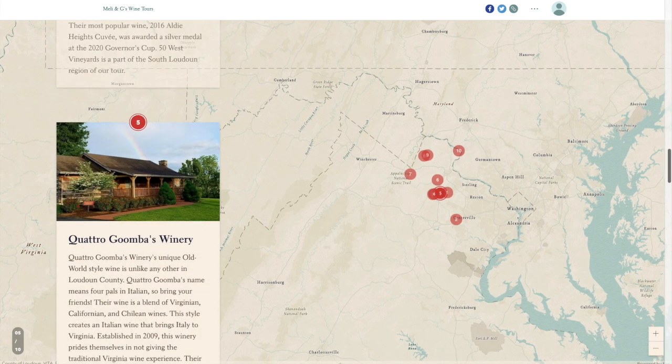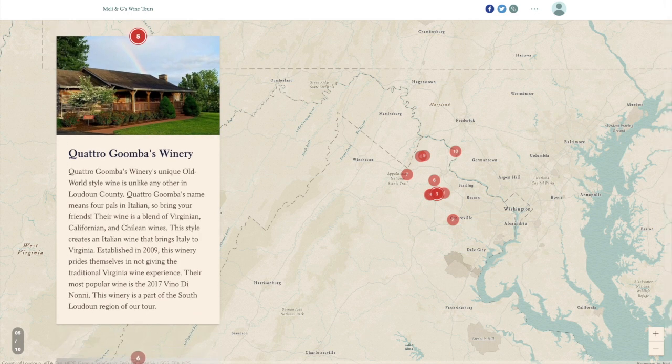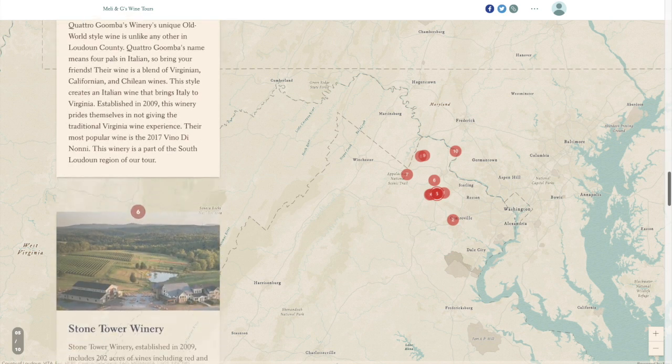The next stop is an old world style winery known as Quattro Goombas Winery. Their unique old world style wine is unlike any other in Loudoun County. Quattro Goombas means four pals in Italian, so bring your friends. Their wine is a blend of Virginian, Californian, and Chilean wines, creating an Italian wine that brings Italy to Virginia. Established in 2009, this winery prides themselves in not giving the traditional Virginia wine experience. Their most popular wine is the 2017 Vino di Nani. This winery is a part of the South Loudoun region.